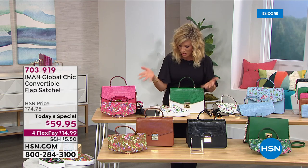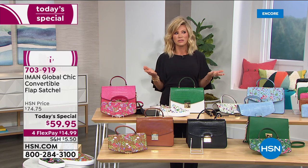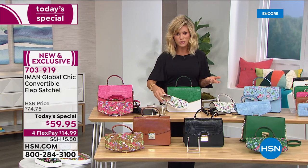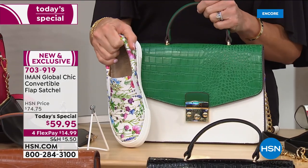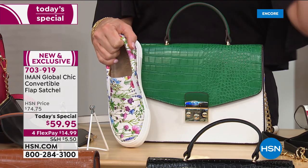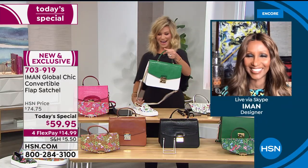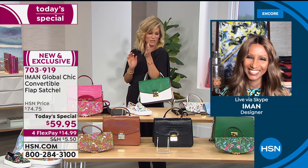Each flex pay is under $14. Pick up the shoes for under $14 and the bag for under $15 on flex pay—for $28 you get a new pair of shoes and a handbag. As we were saying, the only BS we want in our lives are bags and shoes. That's going to be Iman's new slogan.